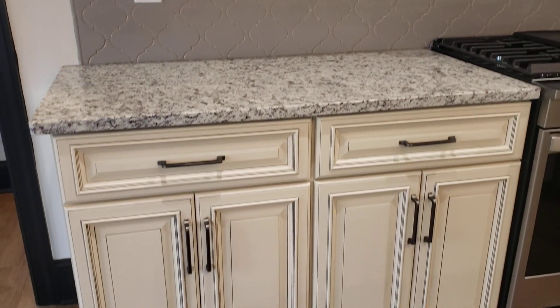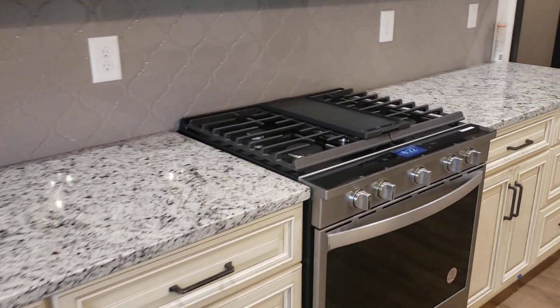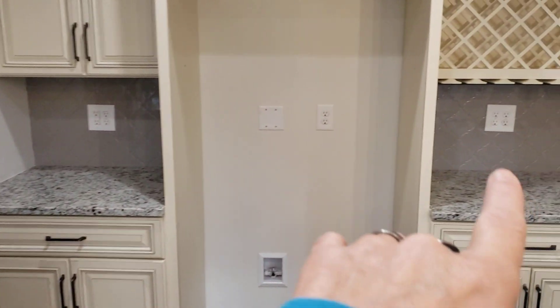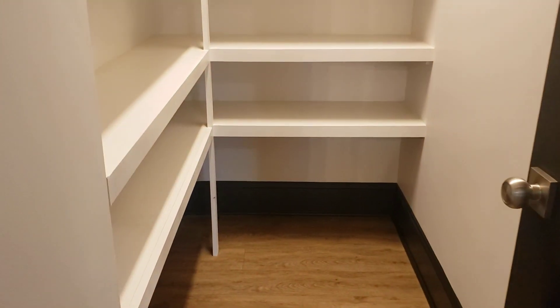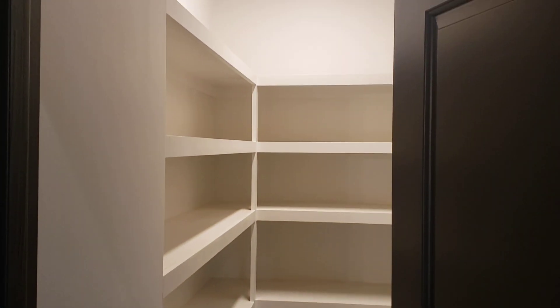Upper and lower cabinets with a nice gas range for the griddle. There's your fridge, and they chose to go with quad outlets here and here. They added a wine rack and a nice pantry. They went with the Mannington floors throughout — these plank floors have been very popular and attractive and they hold up well.